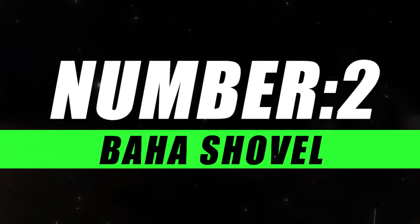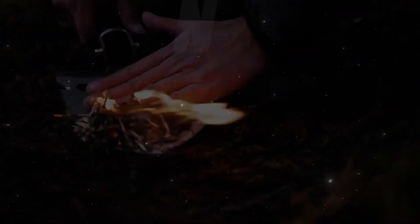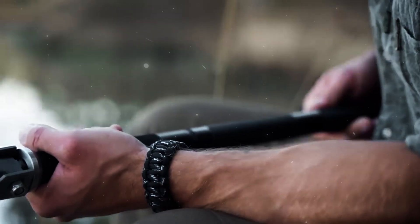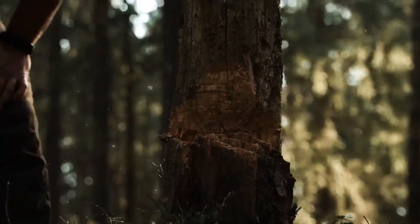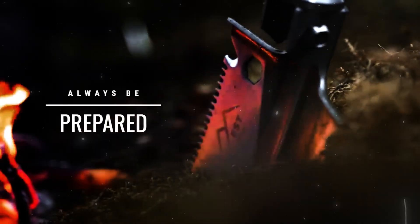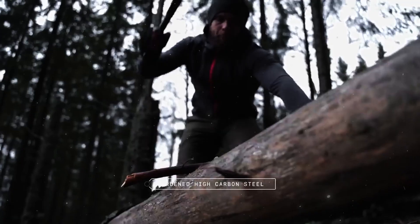Moving on to number 2, we have the Baja Shovel. The Baja Shovel is not just a tool — it's a testament to precision engineering for extreme conditions. Crafted with the modern adventurer in mind, this shovel is your reliable companion in the backcountry, on the trail, or wherever your journey takes you. Whether you're digging through rocky soil or cutting through compacted snow, this shovel stands up to the challenge, season after season.